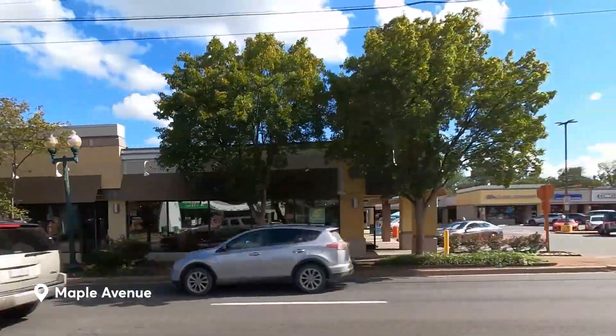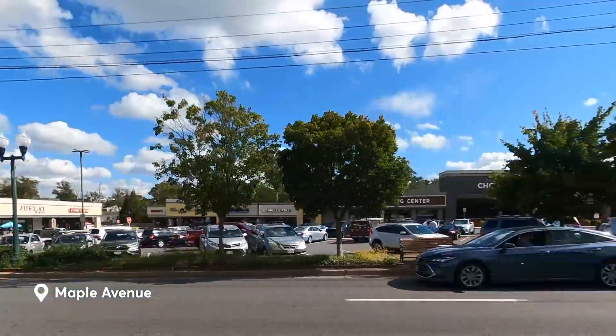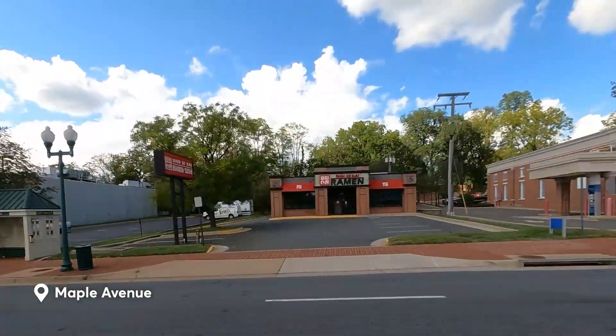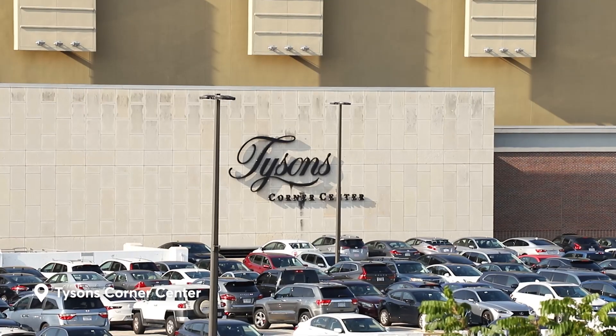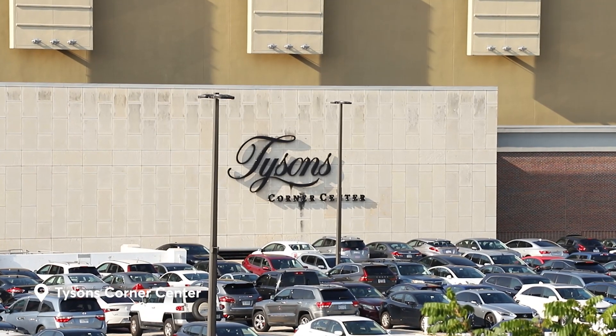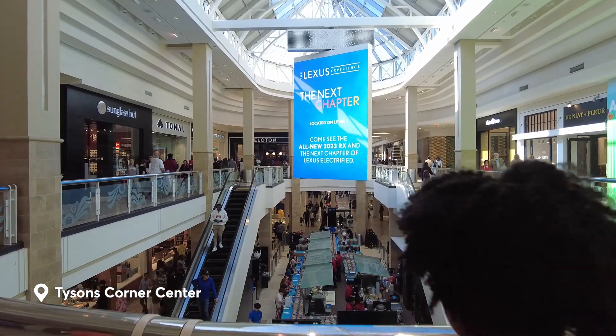It's where you'll find the Vienna Shopping Center. Although Maple Avenue is the go-to for your essentials, it's not necessarily a place to go on a shopping spree. For this, you're better off going to Tyson's Corner Center, which is just a five-minute drive from the town center.